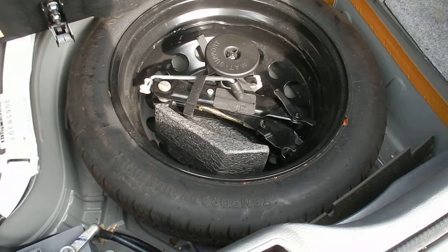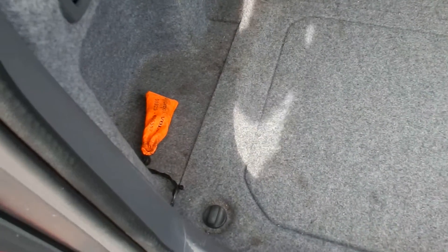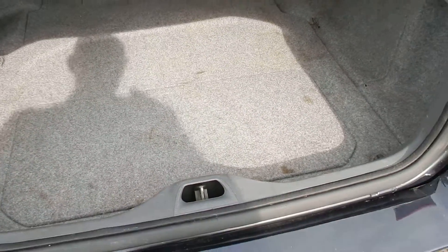Spare tyre and tools in the back, there's a locking wheel nut. It's a good clean.